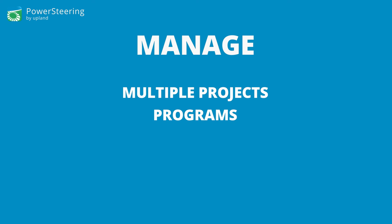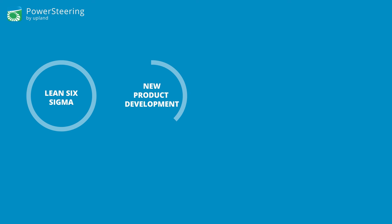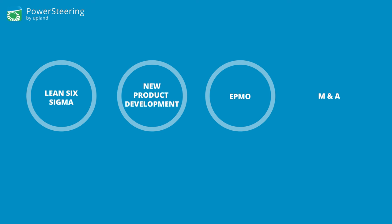You'll be empowered to manage multiple projects, programs, or PMO types within the same deployment to roll up results and gain complete visibility across the enterprise, whether in Lean Six Sigma, new product development, EPMO, M&A, or any combination.